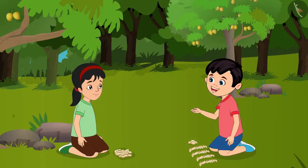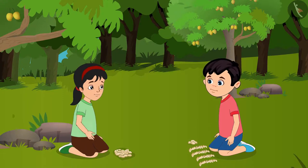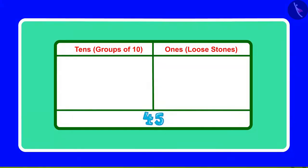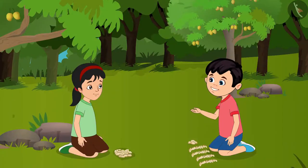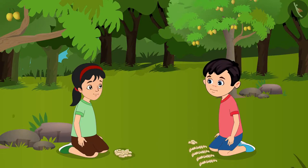Pinky, can you tell me how many groups of 10 and how many single units are there in 45? Yes, Chotu. 45 has 4 groups of 10 and 5 single units. You are absolutely right, Pinky. Now let us take these home.